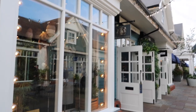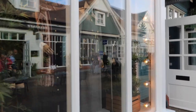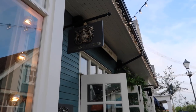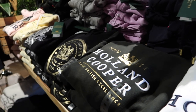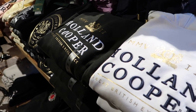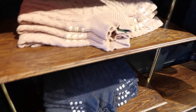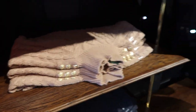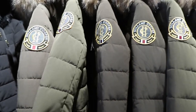I wanted to have a look in Holland Cooper and see what they have that might be at a sale price because I quite like this place. Let's go in. I love this stuff online — it's quite pricey. They've got the jumpers, the puffer jackets, they've even got the actual jeans that are still online. I think they're called the biker jeans — let's have a look at how much they are.